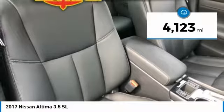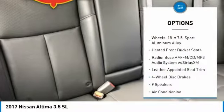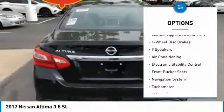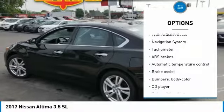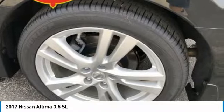This vehicle has less than 5,000 miles. Here are some of this vehicle's great options: power passenger seat, navigation system, dual airbags, air conditioning, power steering, four-wheel disc brakes, heated front seats, CD player, heated steering wheel, and electronic stability control.